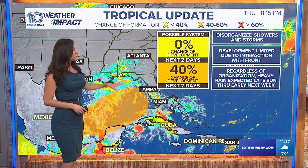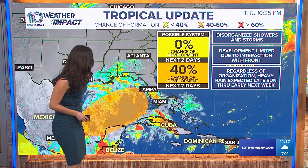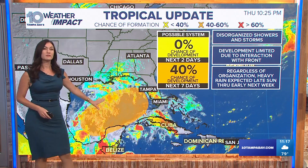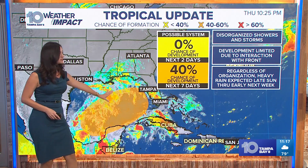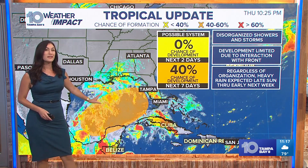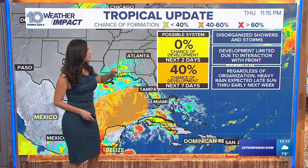That Caribbean system is going to be our primary rainmaker as we move into the end of the weekend, come Sunday night into Monday early next week. This orange circle means we could have something develop that's tropical anywhere in this orange highlighted area over the next week. The probability of that happening is 40%, which is about a medium chance.